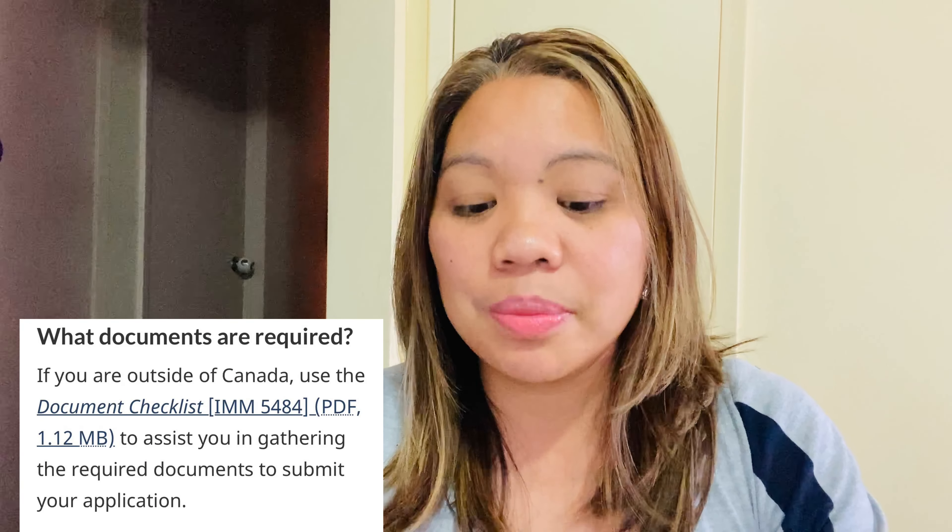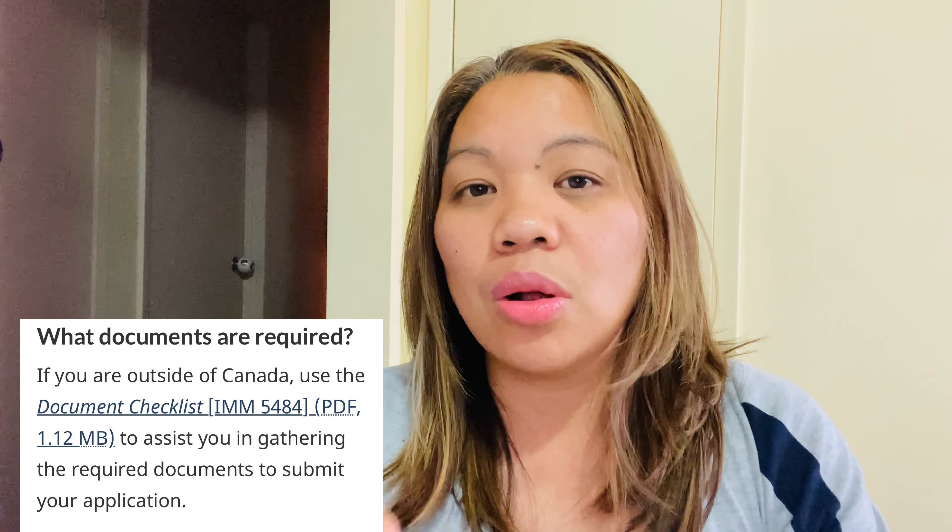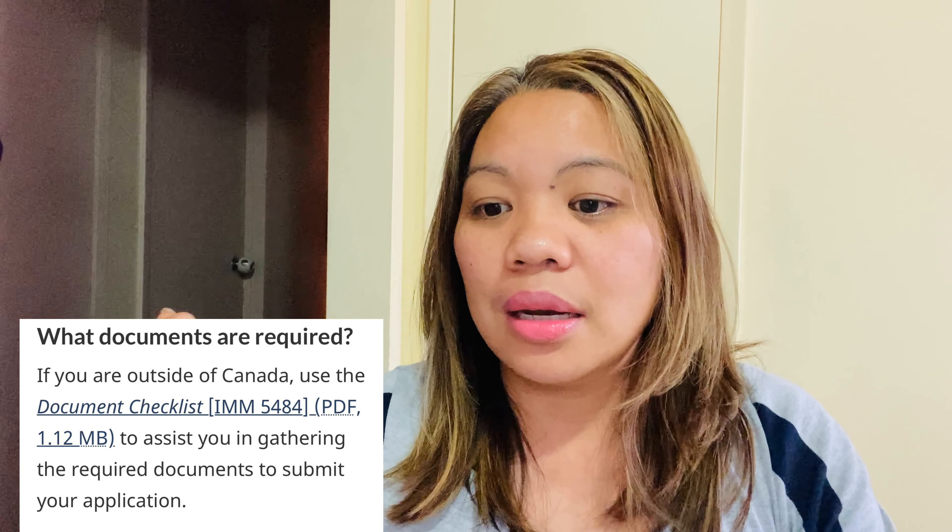Immigration is the one who decides how long you can stay in Canada. There is no age limit for visiting Canada — you can visit as long as you have a reason and purpose. Elderly people, even those in wheelchairs or in their 80s or 90s, are welcome to visit as long as they have a good health condition to travel.